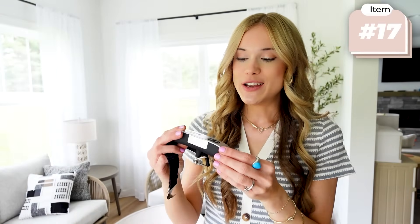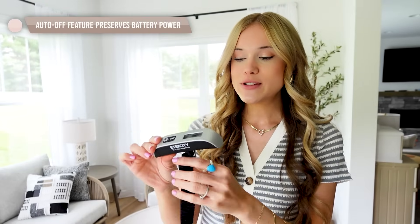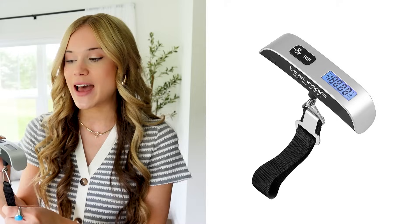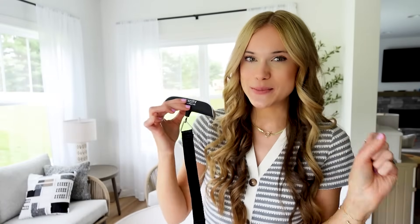We cannot talk about luggage without mentioning this luggage scale. If you haven't purchased one yet, stop what you're doing and add this to your cart. I use it before every trip and when I'm coming home. We've all been pulled over at the airport luggage scale trying to figure out what to remove from your bag — I always fear that. This is so easy to use: just attach it to the handle of your suitcase, lift up, and it tells you exactly how much your luggage weighs. A travel must-have and a top seller.